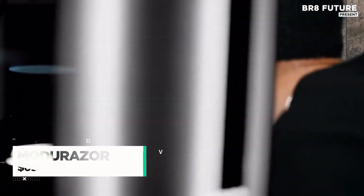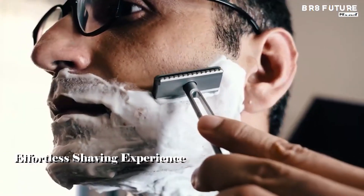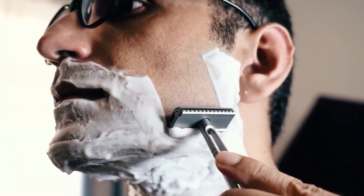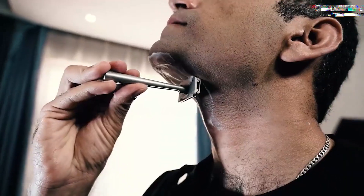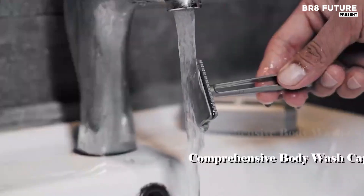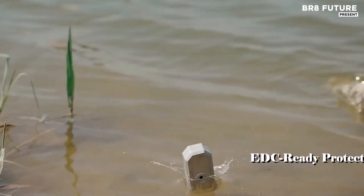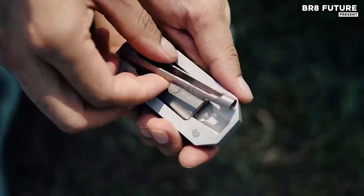Precision meets portability with the Madu Razor Titanium Collapsible Razor, crafted for those who demand excellence in every detail. Engineered from premium-grade titanium, this classic double-edged safety razor offers a seamless blend of durability and lightweight design. Weighing just a few ounces, it stands up to rugged travel yet feels virtually weightless in your grooming kit.